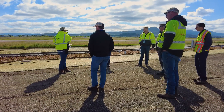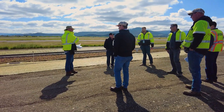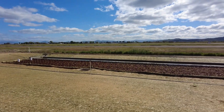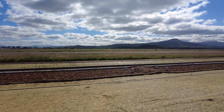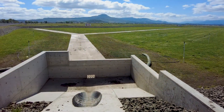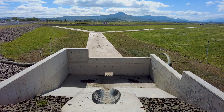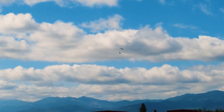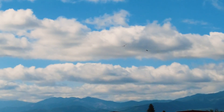Who knew there was so much thought, science, and planning that went into safely removing excess water from the ground? Not only does the stormwater facility at the Rogue Valley Medford International Airport keep things running smoothly and prevent flooding for the foreseeable future, but it also has a net positive on the local environment — and we think that's some pretty great engineering.